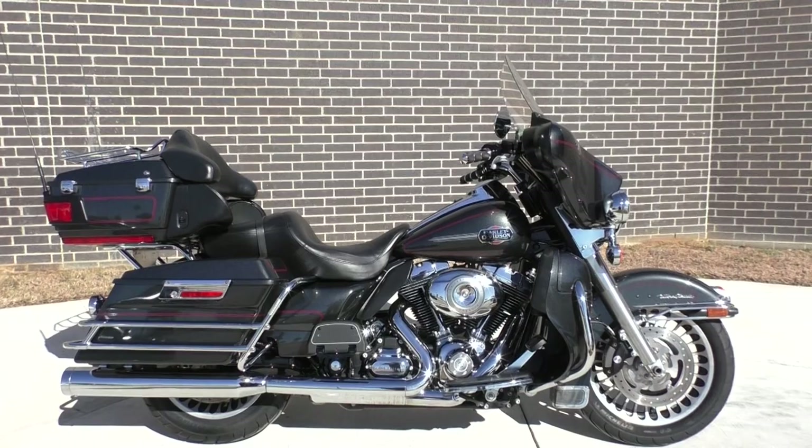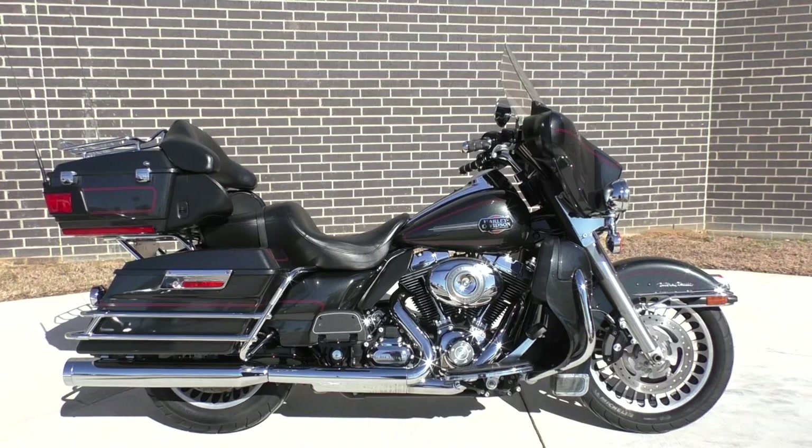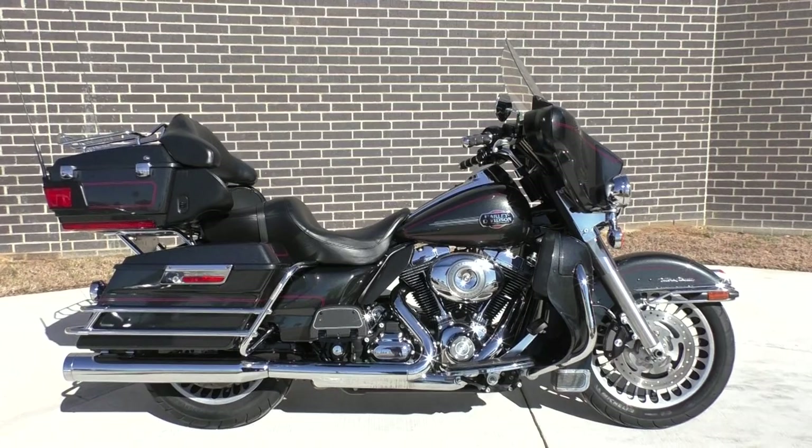What's going on? Nick here with American Motorcycle Trading Company in Bedford, Texas. Got a nice 2009 Harley Davidson Ultra Classic in Black Pearl with me today. Great looking bike, just a hair under 40,000 miles. Runs and rides great.